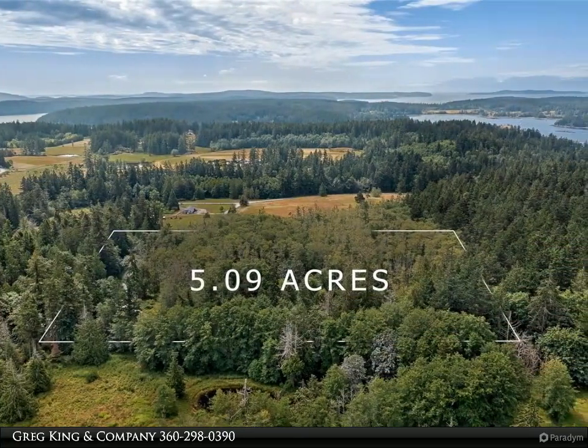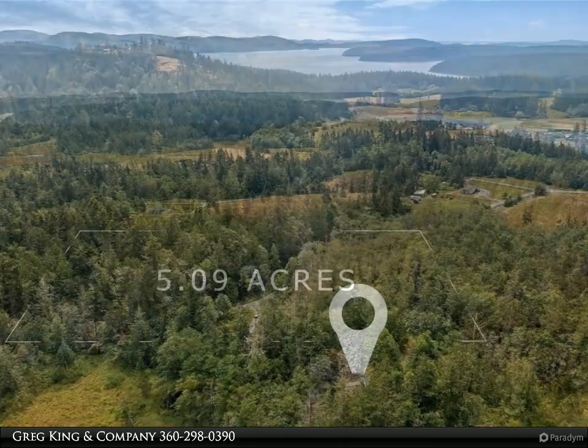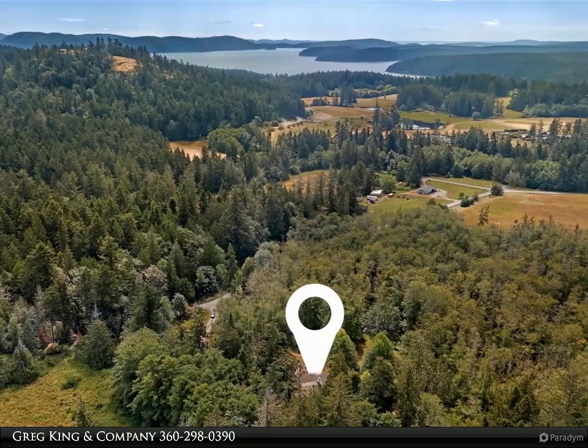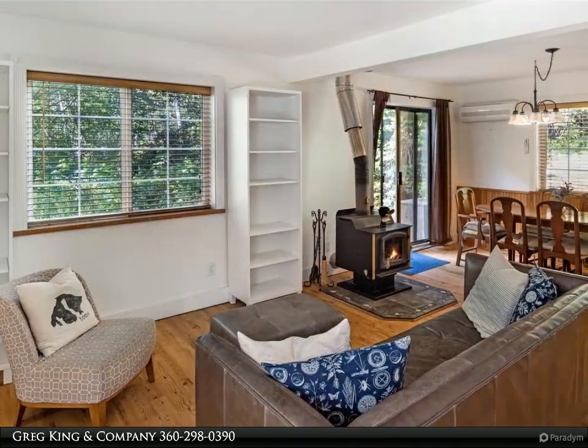Inside, spreading out is easy with living space inclusive of three bedrooms and three bathrooms, highlighted by inspiring natural views. Outside, there is room to roam and a sweeping covered porch to watch the pond or hear the stream.